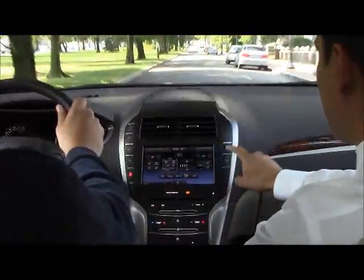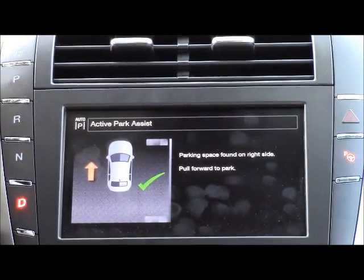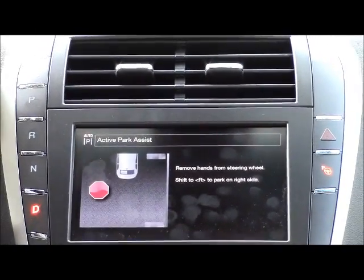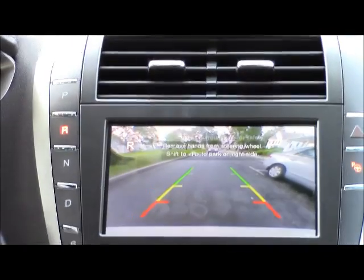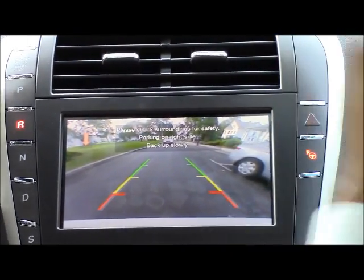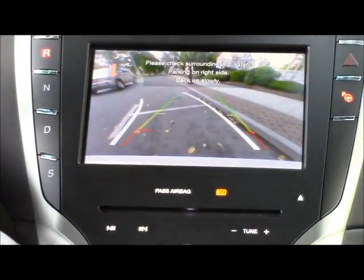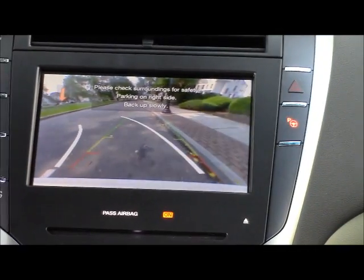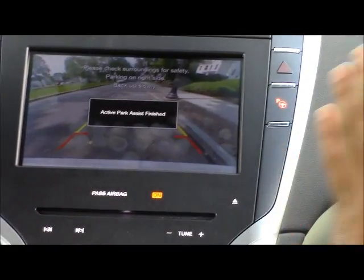We're going to apply the park assist button right now, pull up a little bit. Let go of the brake. Now stop. We're going to hit reverse — roll backwards and let go of the steering wheel right now. Look at this. Wow, this is unbelievable. Unreal — the car is parking itself completely automatically.